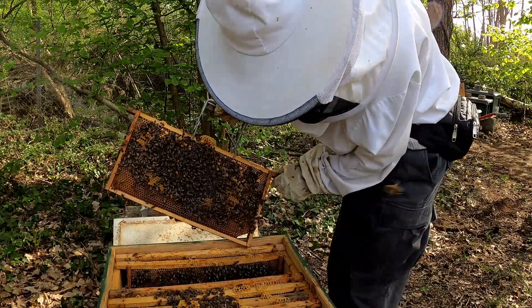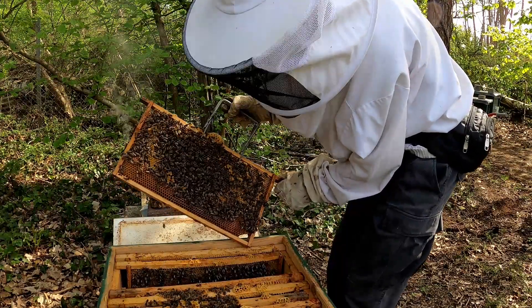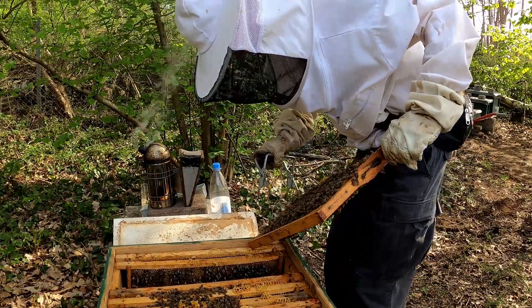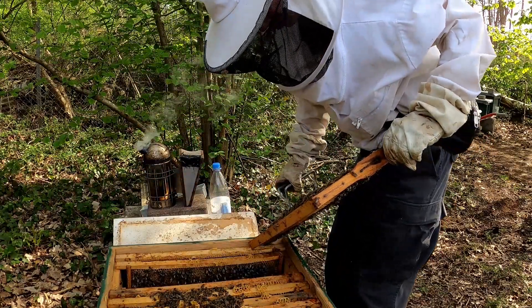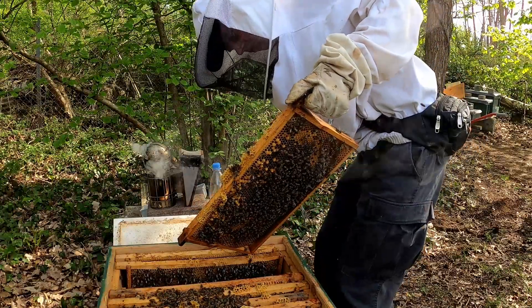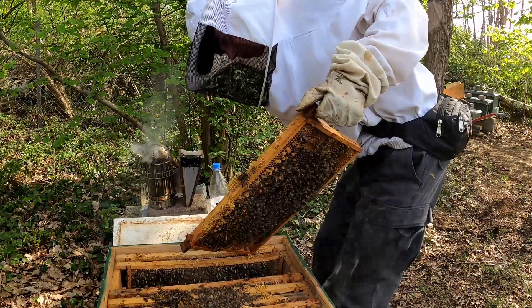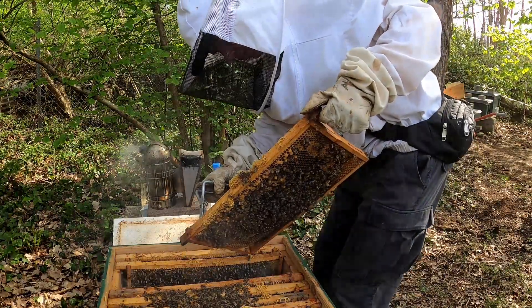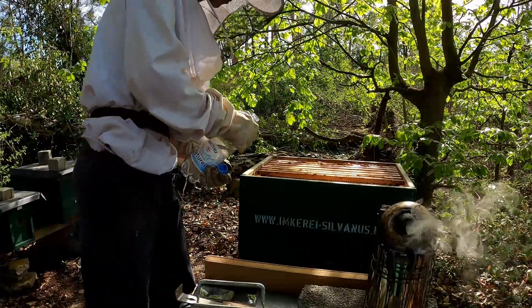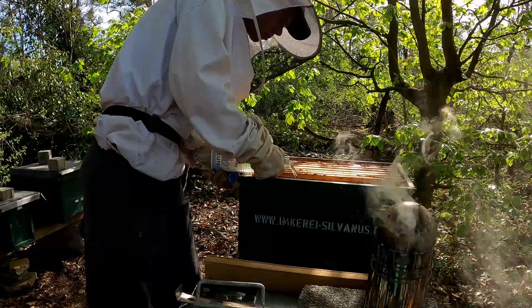Die Königin-Zucht zwölf Kilometer vor den Toren Frankfurts betreiben wir nur für den Eigenbedarf. Wir verkaufen keine Königinnen, was aber noch kommen kann. Denn wir haben unseren Fokus auf die Herstellung und Vermarktung unseres eigenen Silvanus-Honigs gelegt. Und genau diesen Honig gibt es aus Dietzenbach eben nicht.